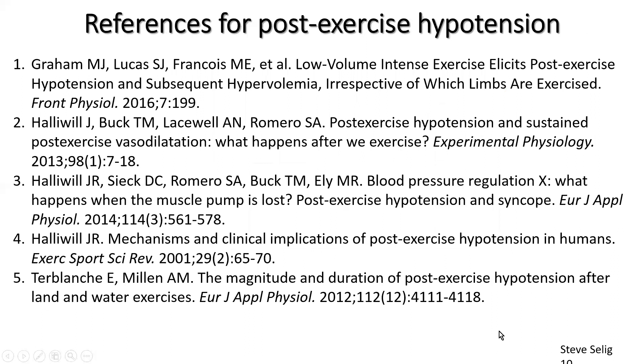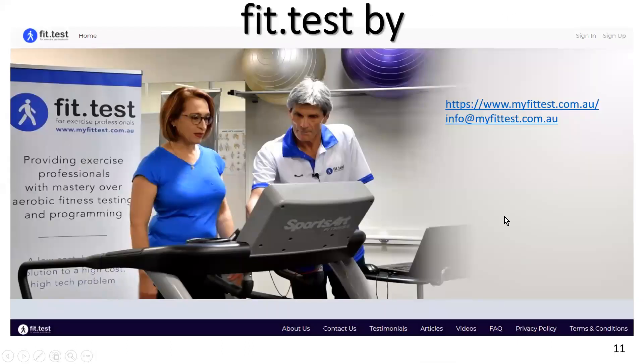Here is some of the literature I consulted to put this video together, which you're welcome to follow up with for more detail. If you have any questions, you can reach me at info@myfittus.com.au. Have a great day and I hope you enjoy this video.